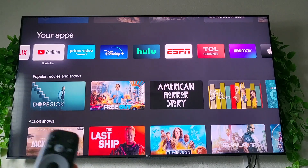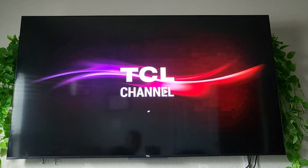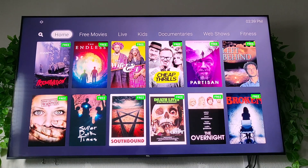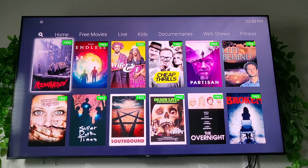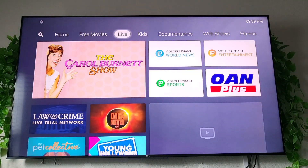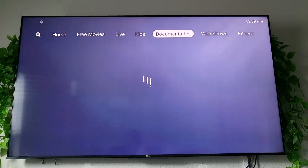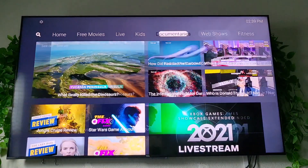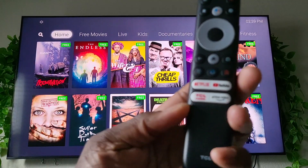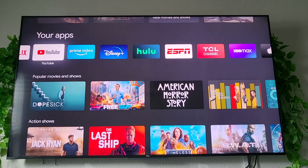The TCL Channel button — boom — gives you all of these free movies. I mean, this is crazy. There's some Halloween content showing up front, but you can do free movies, live TV, live shows that TCL has partnerships with, kids stations, documentaries, web shows, fitness — it's crazy. I genuinely think this is a boss move from TCL to have this TCL Channel button right there.